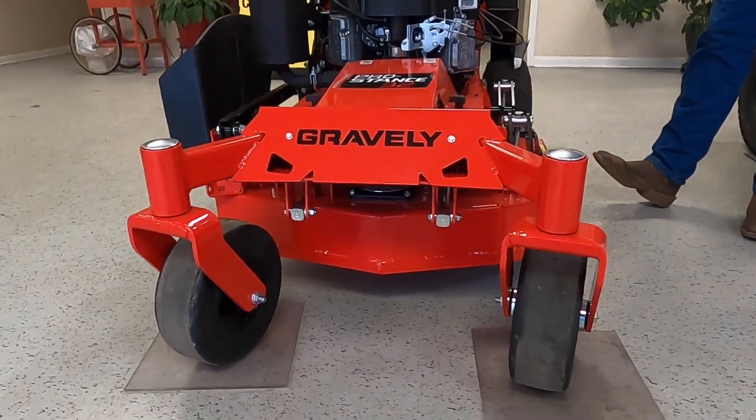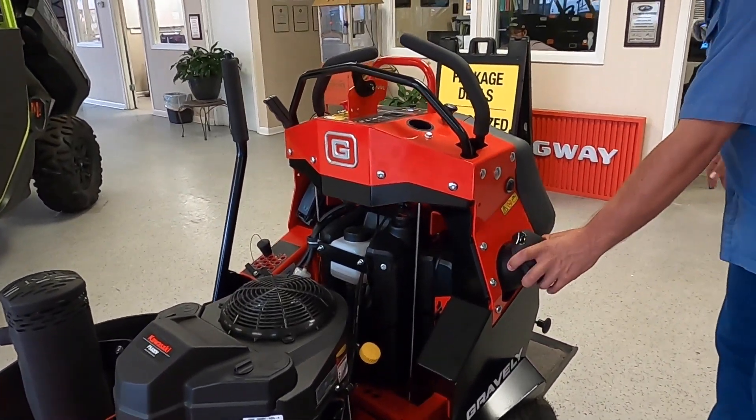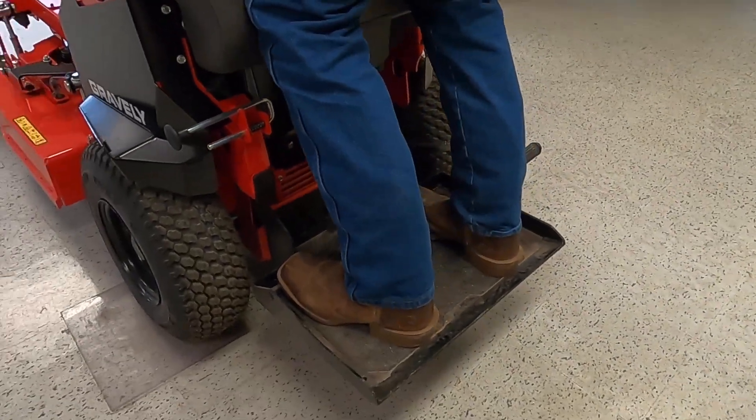It is great for residential work, getting into tight gates in suburban areas, anything like that. Very accessible. You've got your fuel tank on the side right here, and you've got the operator's platform with a super soft cushion right here to lean against.